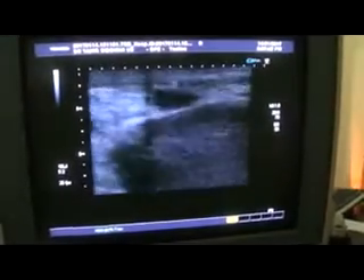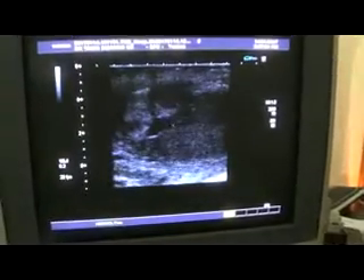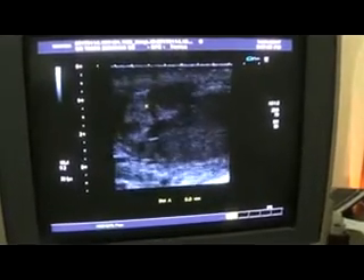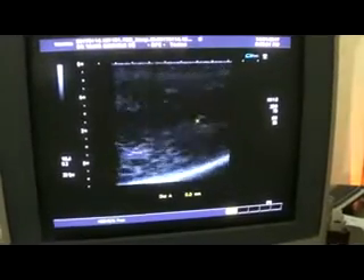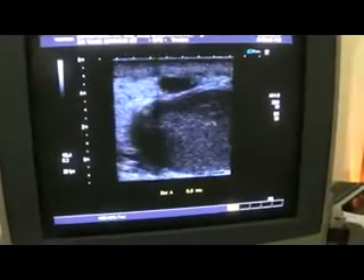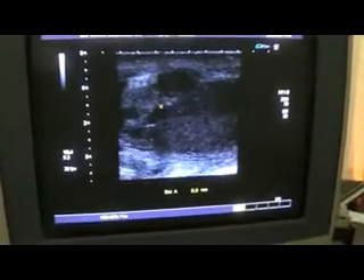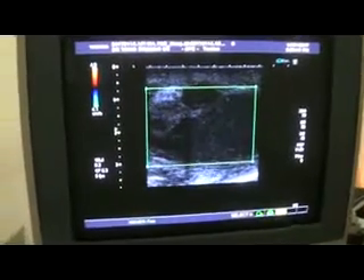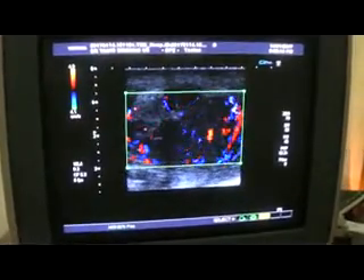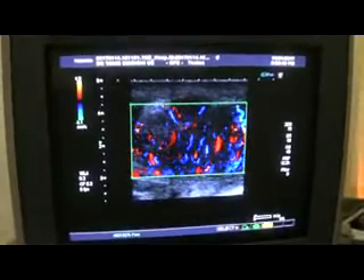This is the right, this is the left testes. Here is the epididymis — this area. You can see how much echogenic it is compared to the testicular parenchyma. This is the testicular parenchyma; this is the epididymis again. All of this, including the epididymis, is highly vascular. So this is epididymo-orchitis up to this point.